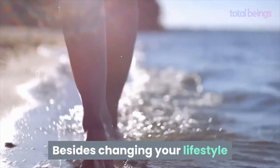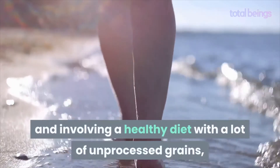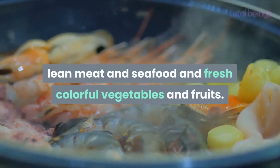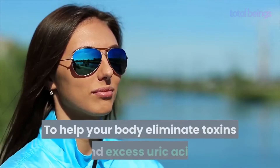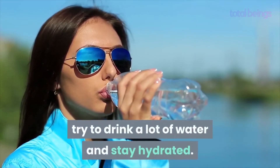Besides changing your lifestyle and adopting a healthy diet with a lot of unprocessed grains, lean meat, seafood, and fresh colorful vegetables and fruits, you should also try to avoid alcohol, processed sugars, and foods with saturated fats. To help your body eliminate toxins and excess uric acid, try to drink a lot of water and stay hydrated.